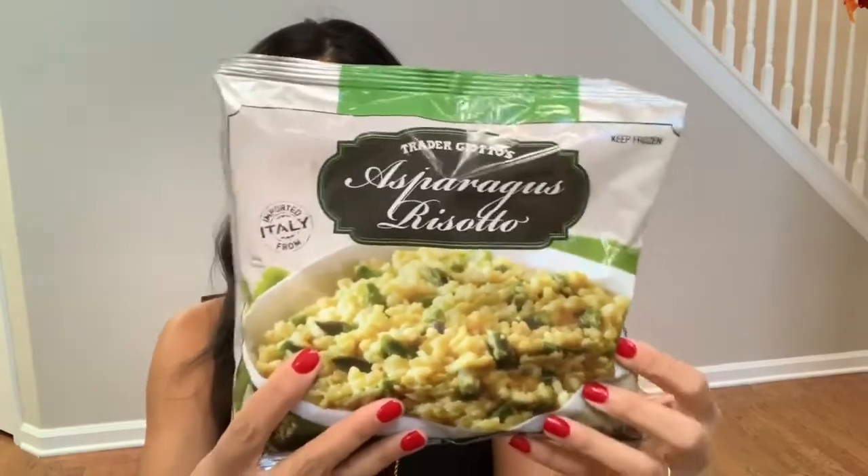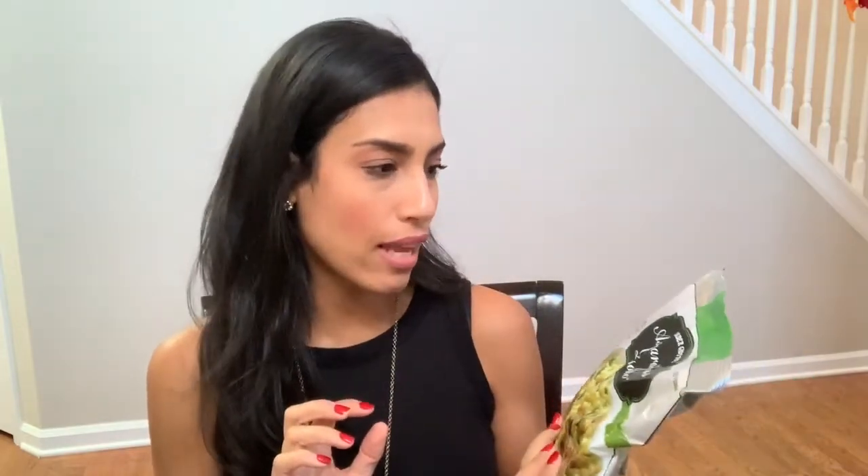I'm going to start off with all the frozen stuff so I can go ahead and put it back in the freezer. The first thing I picked up was this asparagus risotto, and it looks so good. I think this will be great just for a side or like a quick lunch. It just looked really good, so I'm excited to try that out.